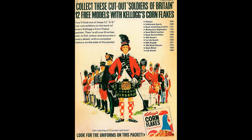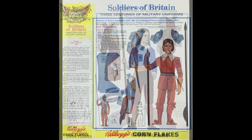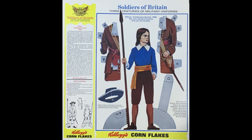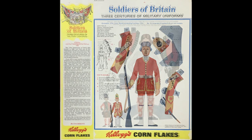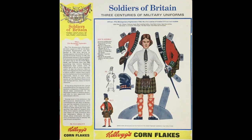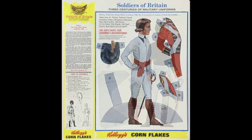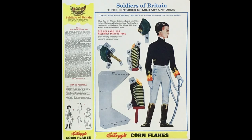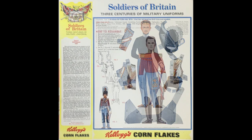I'll show you the ones I've got. You've got the Pikemen, then the Coldstream Guards, the Grenadier 27th Foot, the Montgomery Highlanders, the Royal Welsh Fusiliers, the Royal Horse Artillery, and the 18th Hussars.